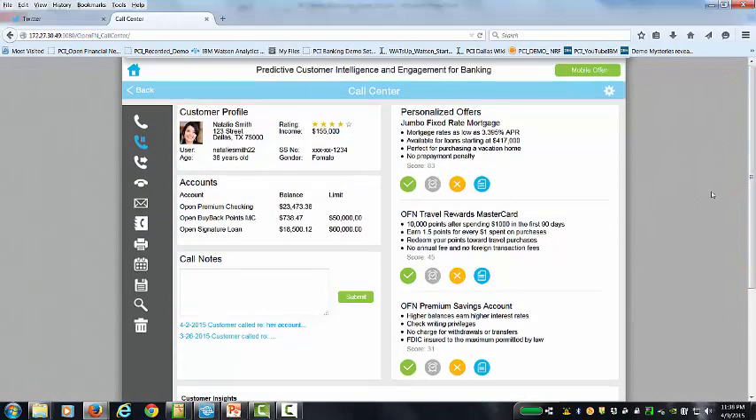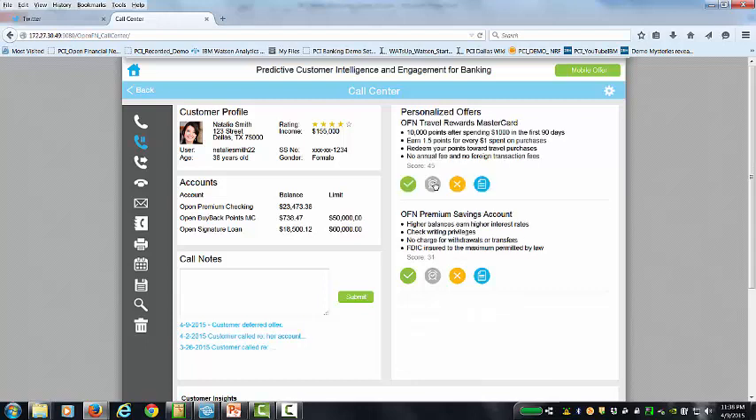During the conversation, the call center agent would say, 'Hey Natalie, we do have some great rates on the jumbo fixed mortgage — are you interested in that?' So Natalie says she'd like to think about it. We'll go ahead and hit the clock indicating she's considering that. And you'll notice down at the bottom, we've captured the fact in real time that she's deferred that offer.